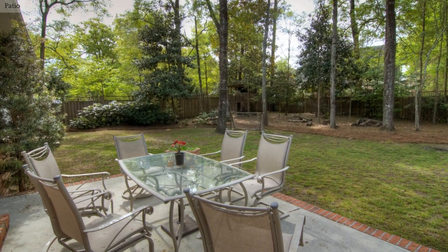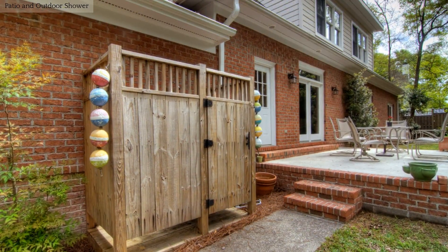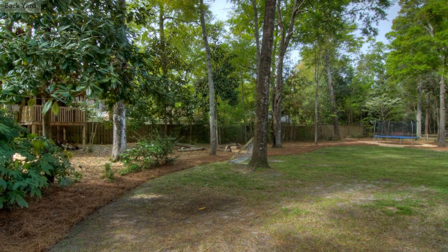Sit back, relax, and enjoy the beauty of the landscape from your back patio. This backyard is a great place for the kids to play.